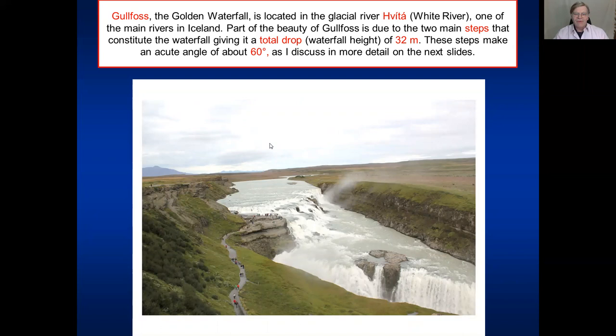Here we are at the golden waterfall, Gullfoss, located in a river called Hvítá or White River, which is one of the main rivers in Iceland. Part of the beauty of Gullfoss is because it has two main steps - the upper step and the lower step. You can see the people here for scale. Together the total drop, the total height of the waterfall, is around 32 meters.